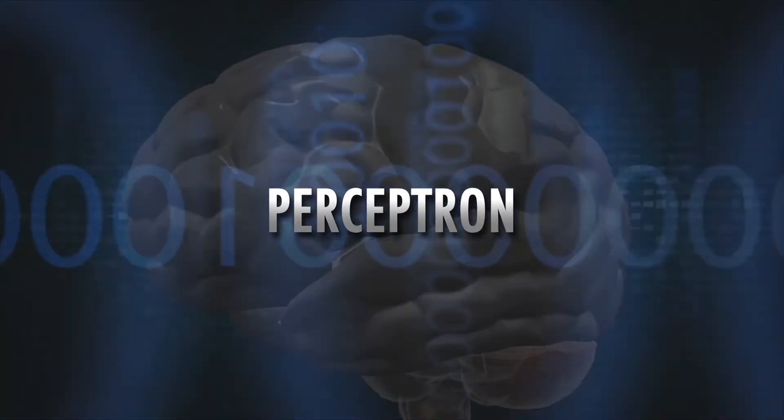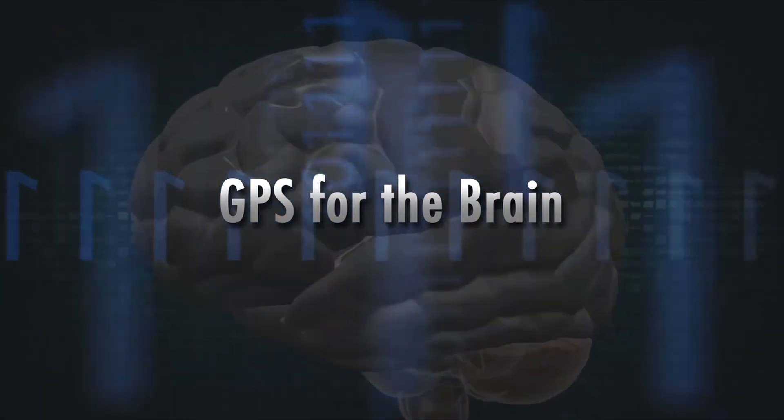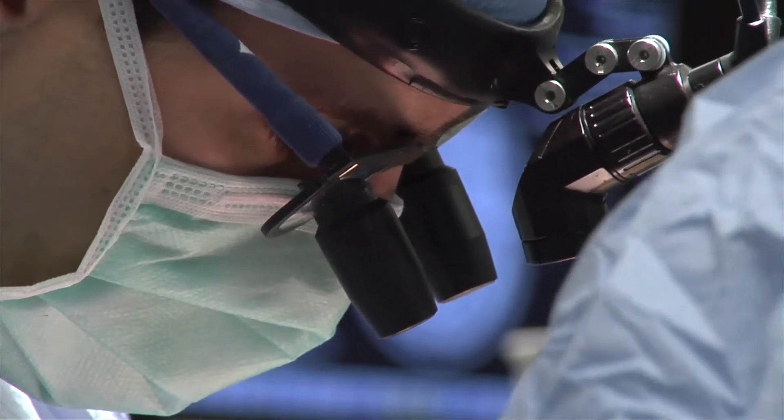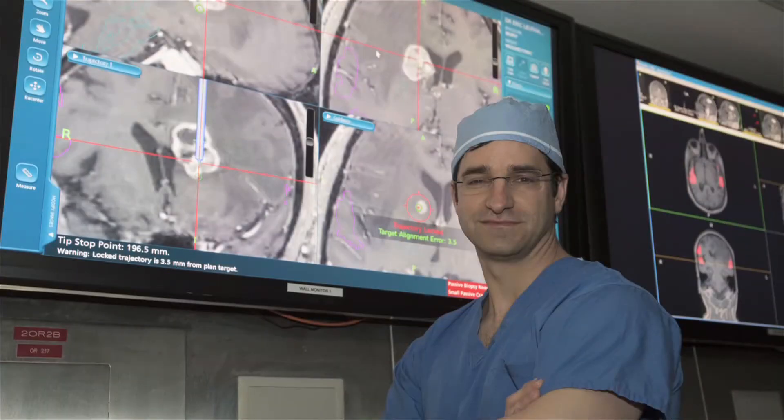We're combining that with a technology that's really emerged over the last 10 years called navigation — this idea of creating a GPS for the brain, where basically you get an MRI and you're looking at the anatomy. You create a 3D model of the brain so that while you're in the operating room, you can say: if I'm at this part of the brain, where is that on my map? We're taking our advanced AI techniques to map brain function and combining that with the GPS maps of the brain, so the surgeon knows not only where they are, but what that part of the brain does for the patient.